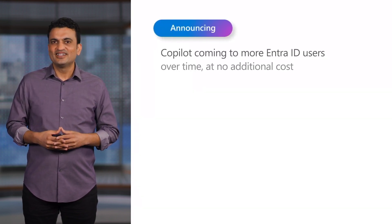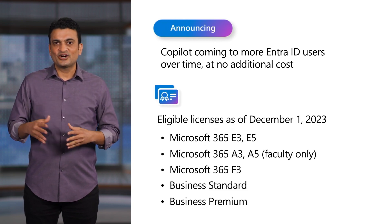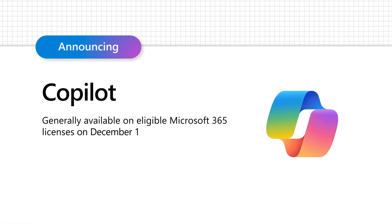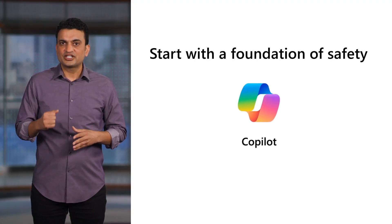And you know the best part? You might already have access to Copilot and its commercial data protection. It's included at no additional cost in eligible Microsoft 365 subscriptions. Copilot will be generally available on December 1st. There is a clear first step to your AI journey: step up from public web services that do not protect your company's data. Start with Copilot so you can lay down a foundation of safety with commercial data protection.